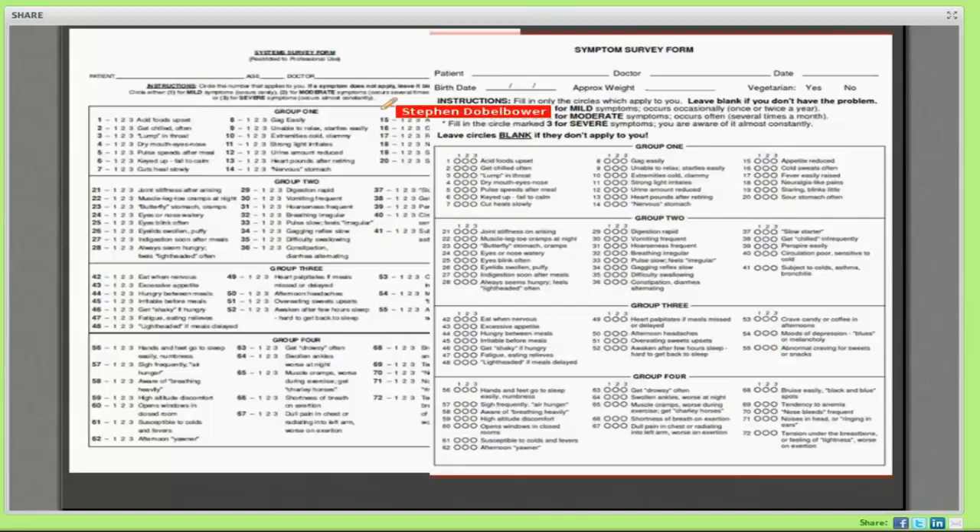Some people call this a symptom survey and some people call it a systems survey, but they're exactly the same thing. Whether you call it a symptom survey or a system survey is really up to you. The original name was the symptom survey and recently it's been termed the systems survey — a way to be more politically correct, since chiropractors prefer to treat the cause rather than symptoms. But honestly it makes no difference.